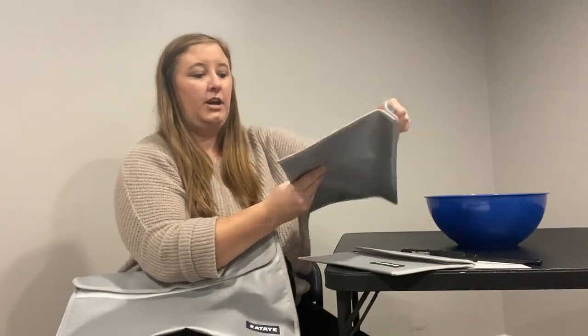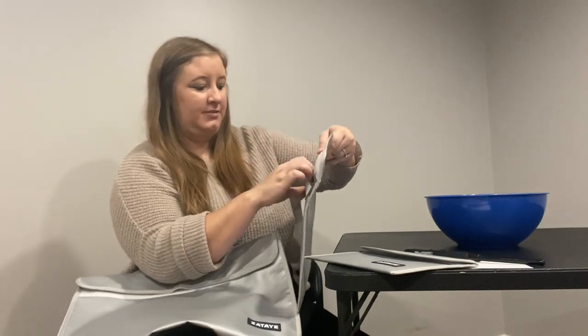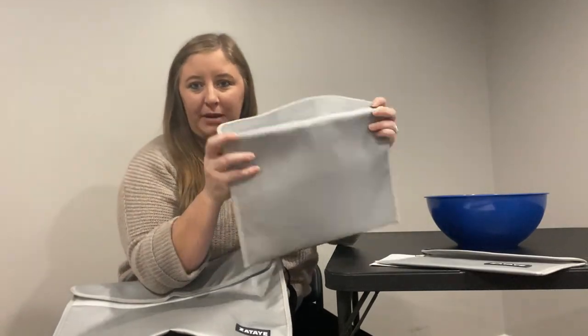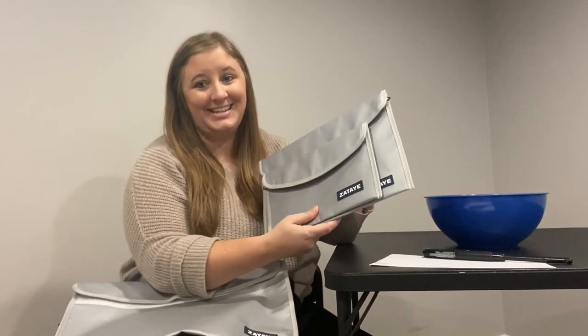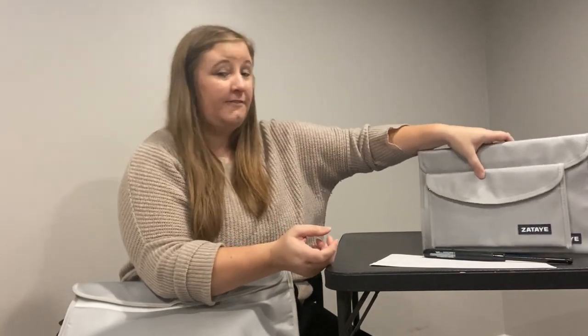And then this larger one — the velcro is very strong. It also has a zipper and can fit 8.5 by 11 papers in here as well. Legal documents, birth certificates, military documents, important papers, photos — that's what you have to think of when deciding what to use these different products for. Family heirlooms, different jewelry, maybe your grandma's jewelry or your mom's jewelry.